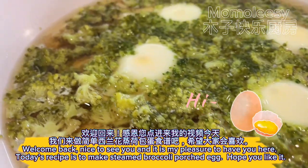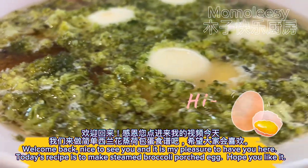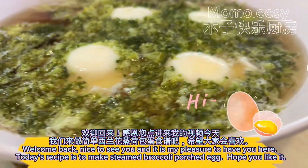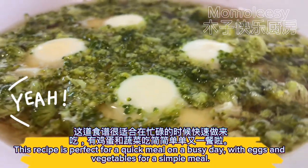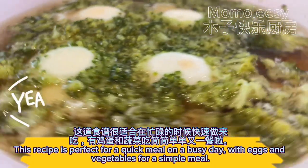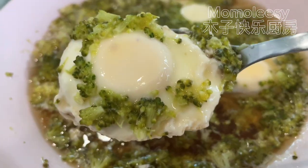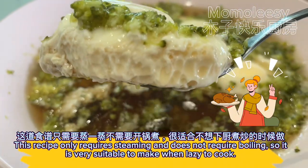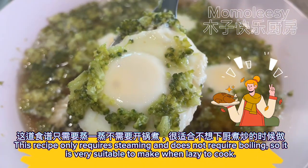Welcome back, nice to see you! Today's recipe is steamed broccoli with poached egg. I hope you like it — this recipe is perfect for a quick meal on a busy day, with eggs and vegetables. It only requires steaming and does not require boiling, so it is very suitable to make when you're feeling lazy to cook.